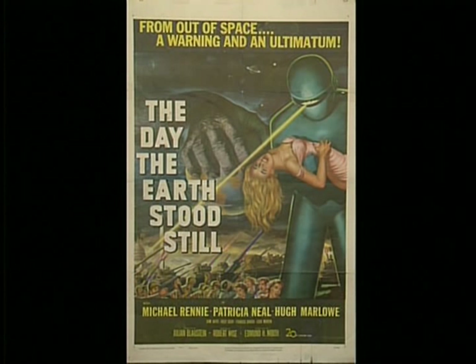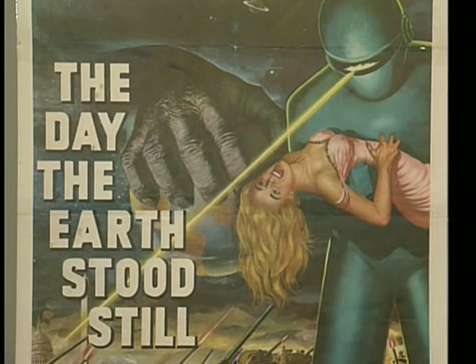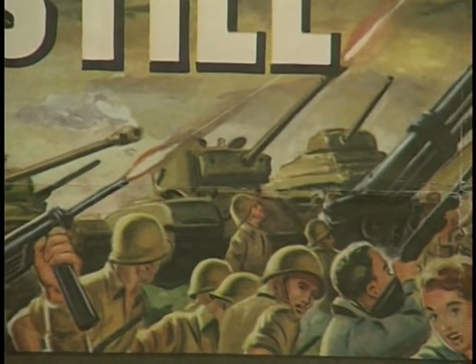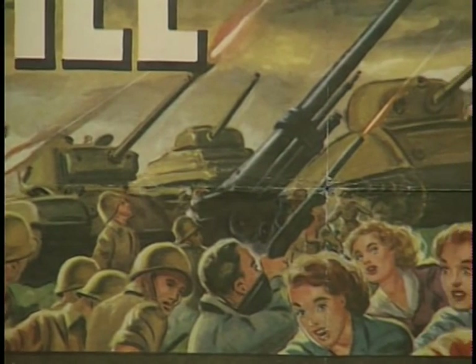This is a one-sheet — 27 by 41 inches — the most common poster used in promoting a movie at a theater. The best thing about this poster is it's got the graphics of a B-film, which needed good graphics to sell a cheap movie. But it's an A-movie, so to combine great graphics with an A-film makes it the most desirable poster to have.